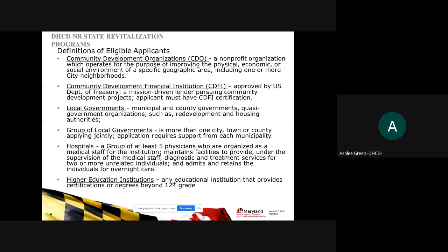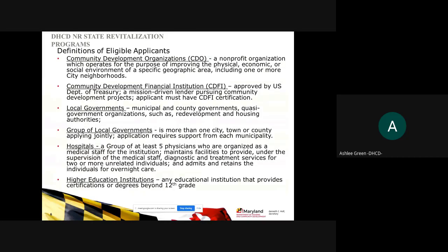Community development financial institutions and community development organizations are organizations recognized by the IRS as 501(c)(3) community development organizations with their focus and goals around community development. Local governments and groups of local governments are self-explanatory. Hospitals are defined as medical institutions with five or more physicians, and higher education institutions offer certificates or degrees above the 12th grade.